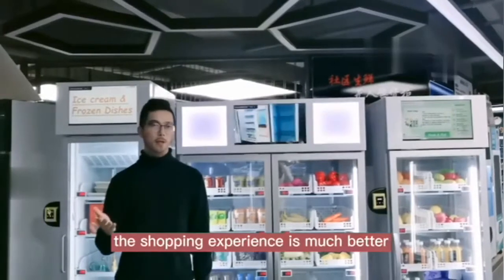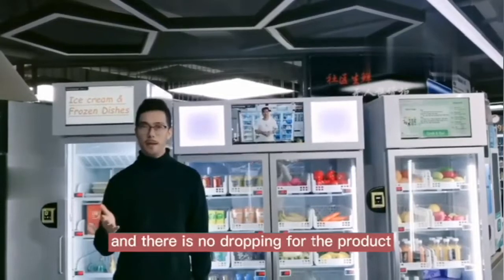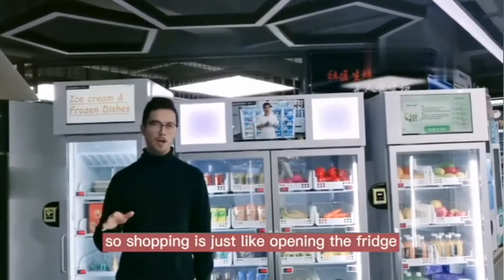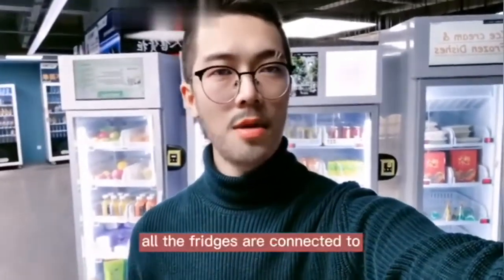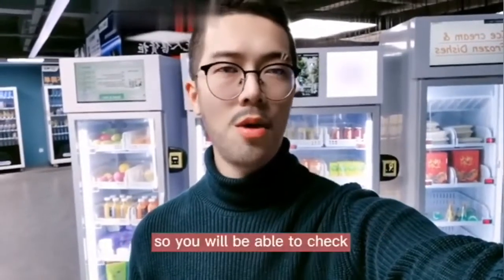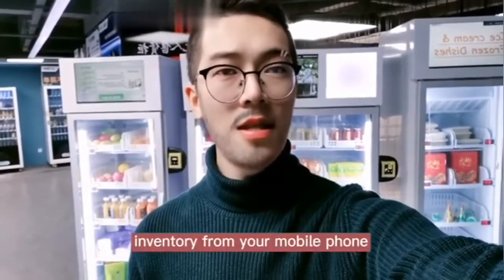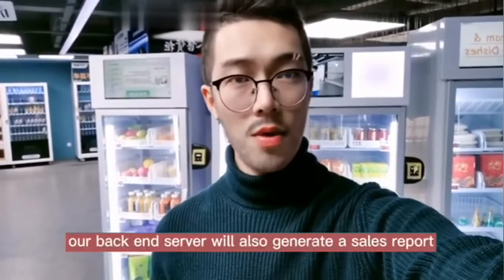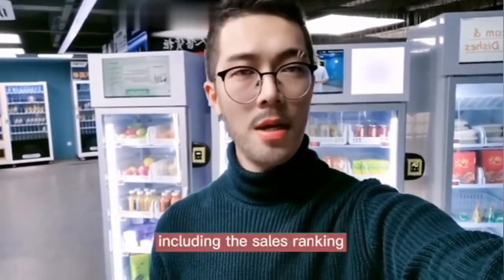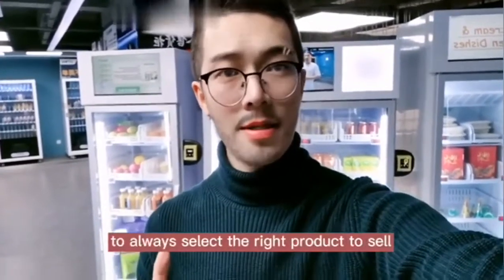The shopping experience is much better compared to a traditional vending machine, and there is no product dropping. Shopping is just like opening the fridge at your home. All the fridges are connected to our smart vending backend system, so you will be able to check real-time sales data and inventory from your mobile phone. Our backend server will also generate a sales report, including the sales ranking, so it will help you to always select the right product to sell.